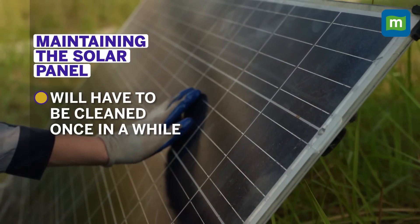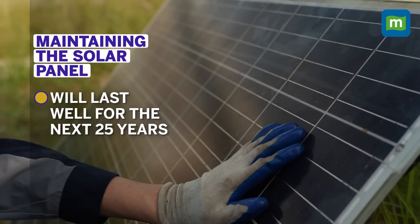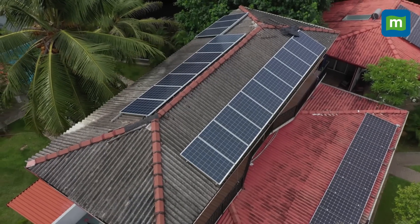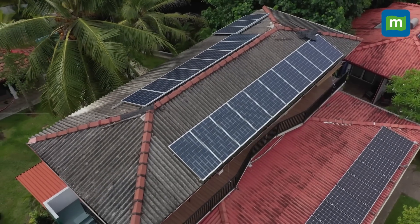The solar panels have to be cleaned once in a while, but they will last well for about 25 years. With all these details, the decision is entirely up to you whether you want to go for rooftop solar or not. But eventually, in the long run, India as well as countries across the globe are moving towards renewable sources of energy — so why not make the start now?